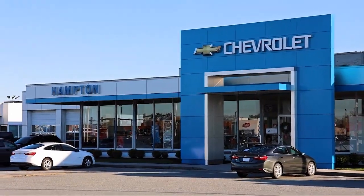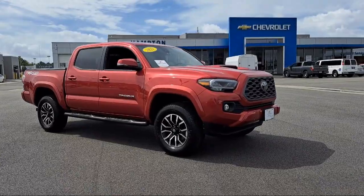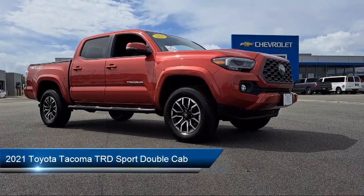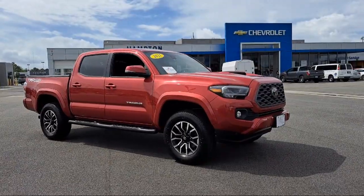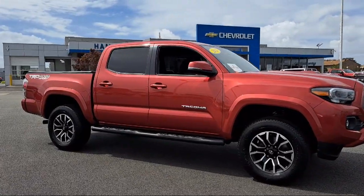Welcome to First Team Hampton Chevrolet, and here's a look at one of our great vehicles for sale. It comes equipped with Apple CarPlay and Android Auto, rear view camera, power sliding rear window with privacy glass, auto high beam headlight control, and Sirius XM satellite radio.